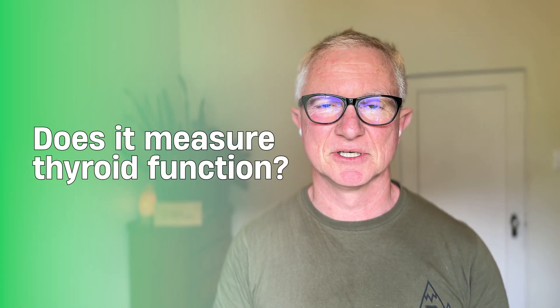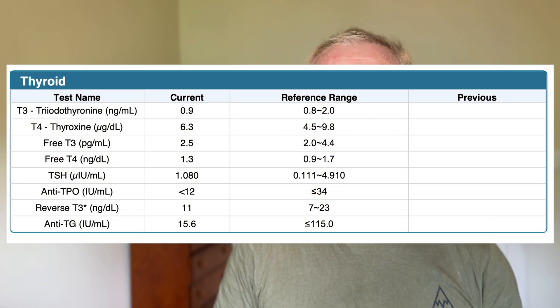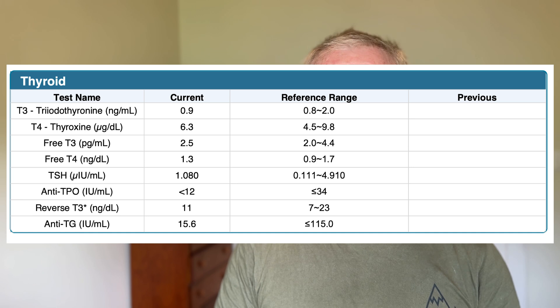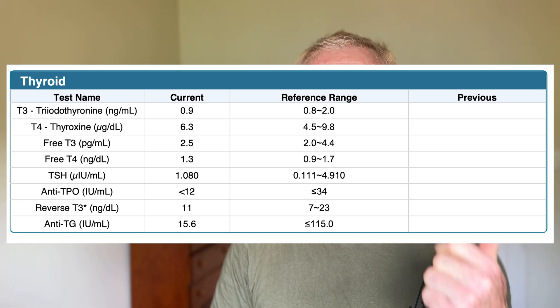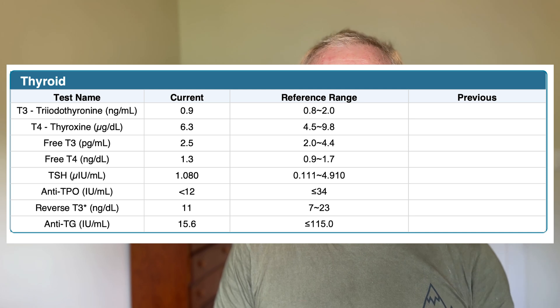Another common question: does the Dutch test measure thyroid function? The simple answer is no. The best way to measure thyroid function is with a blood test. If you're doing blood testing alongside the Dutch test, I often recommend doing a complete thyroid panel measuring TSH, T4, T3, thyroid antibodies, and reverse T3.